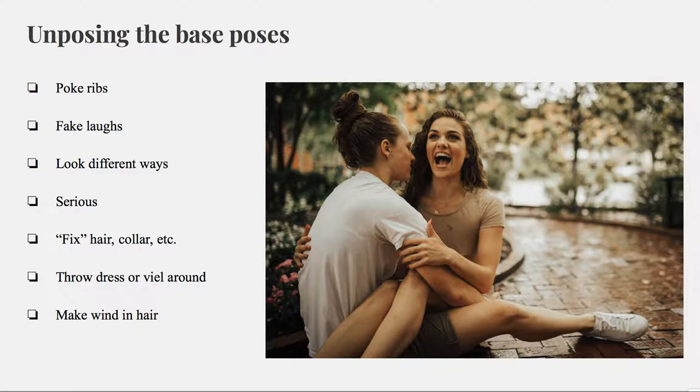Some other un-posing tips would be fixing things. I might say, Jess, fix Olivia's hair — even though it's perfect — or pretend like you're fixing Olivia's necklace, or Olivia, fix Jess's collar or earring, whatever it is. Those just look like little cute, natural moments.